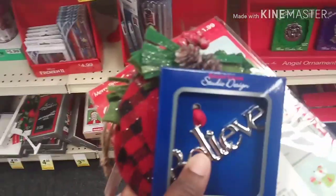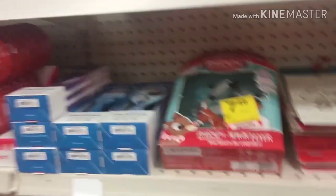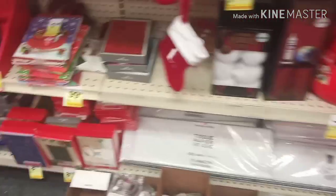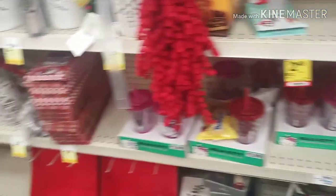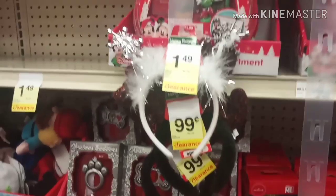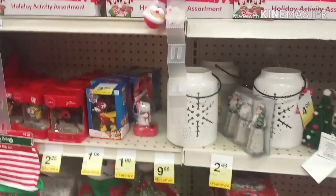This is what I have right here in my hand. The sales associate told me I need to come up to the register so he can scan it and see what the prices are. That pretty much does it for Christmas in CVS — I don't see any lights. I asked if there's another Christmas section and they said no — this is it, no Christmas lights or anything.